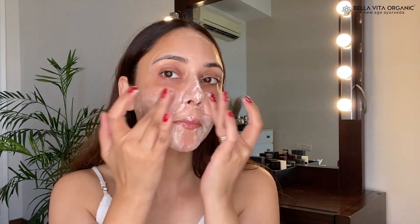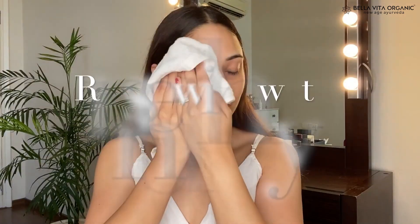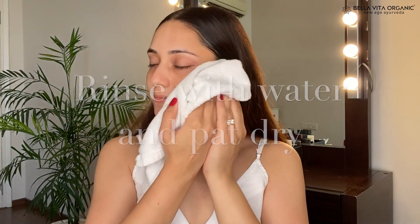This face wash helps to de-tan and brighten the skin tone. To use it, just take a little quantity on your palm and massage it on your wet face in circular motions. It helps in healing blemishes and scars, and it smells really good. This face wash won't strip your skin of moisture or disturb your skin's natural barriers, so after washing your face your skin won't feel dry and stretchy.